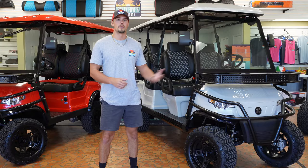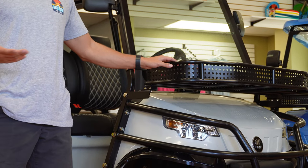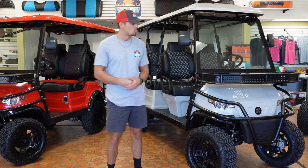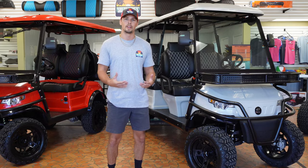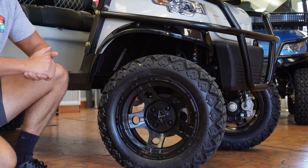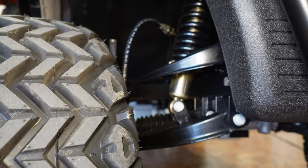Starting off with the front of these Epics, you're going to notice this big basket, being able to carry things like your coolers, beach toys, and accessories, along with this one and a half inch tubular brush guard, which gives you a very aggressive aesthetic when driving on the road. These are on a 14 inch wheel with a 23 inch size tire, and it does come with a four inch lift.